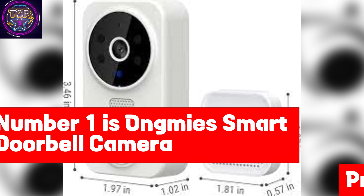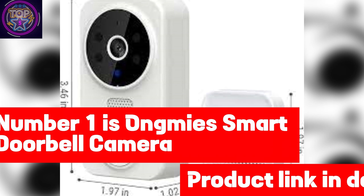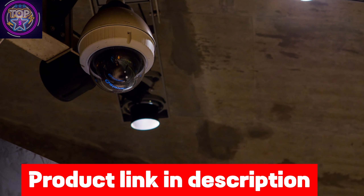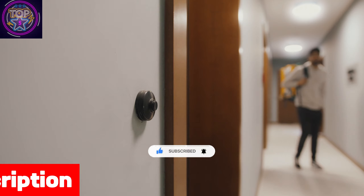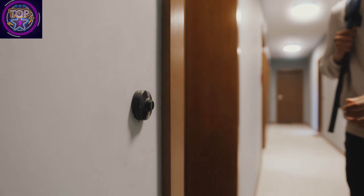Number 1 is the Ongmi Smart Doorbell Camera. The Ongmi Smart Doorbell Camera is the epitome of home security in 2024, seamlessly blending cutting-edge technology with user-friendly features. This wireless marvel boasts a high-definition video feed that delivers crystal-clear images with a wide 60-degree viewing angle, bringing every detail of your doorstep to life.